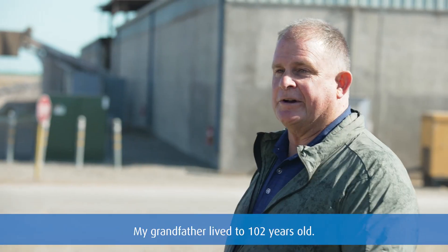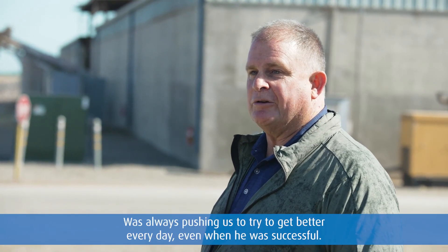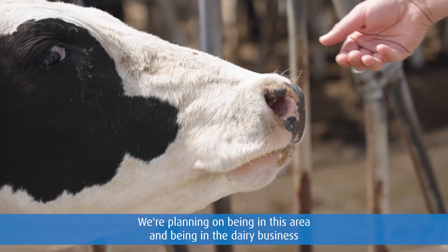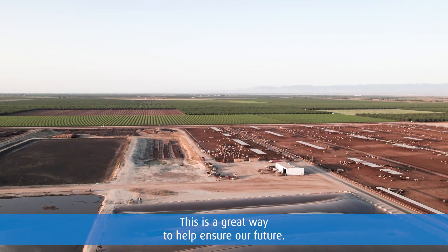My grandfather lived to 102 years old, grew up and lived through the depression, and was always pushing us to try to get better every day. Even when he was successful, he'd ask: how can we do better? We're planning on being in this area and being in the dairy business for a long time. This is a great way to help ensure our future.